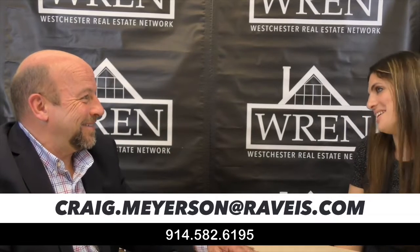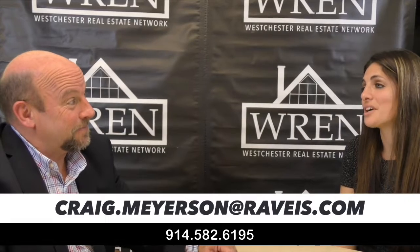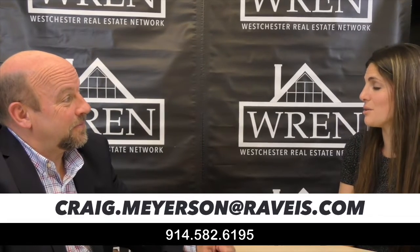Thank you so much for being here. Thank you for having me — I hope you had fun. I did! And what's coming up on the next one? We're going to take a trip to Ossining and go look at Harbor Square. We're going to roll that video right now and tease it out with a little Ossining property.